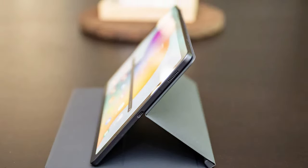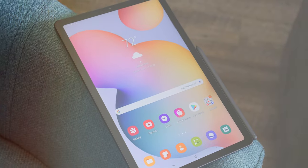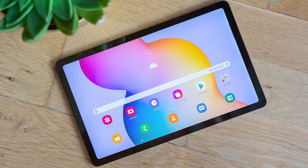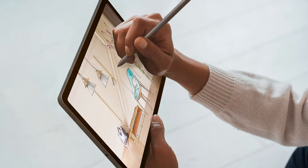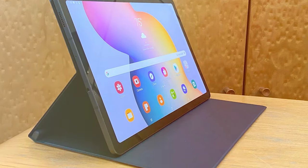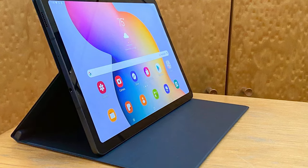One of the highlights of the Galaxy Tab S6 Lite is the included S Pen, which is great for note-taking, sketching, and annotating documents. The tablet runs on Samsung's One UI 3.1, providing a user-friendly interface with access to a variety of Samsung and Android apps. The 7040 mAh battery offers decent endurance, allowing you to use the tablet throughout the day without frequent charging. It's lightweight and portable, making it easy to carry on the go. In summary, the Samsung Galaxy Tab S6 Lite 10.4 strikes a balance between affordability and functionality, making it a suitable choice for students, professionals, and anyone looking for an entry-level tablet.